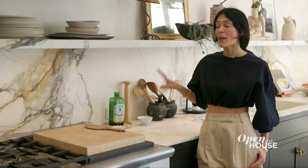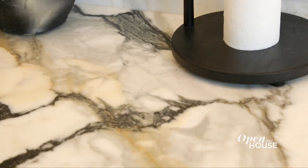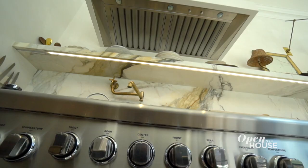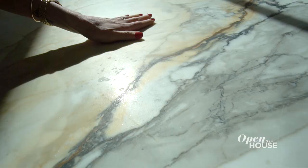The name of the stone here in my kitchen is called Calicata Paonazzo, and it has this beautiful, rich, kind of warm veining — like amber and brown mixed with harsh black.